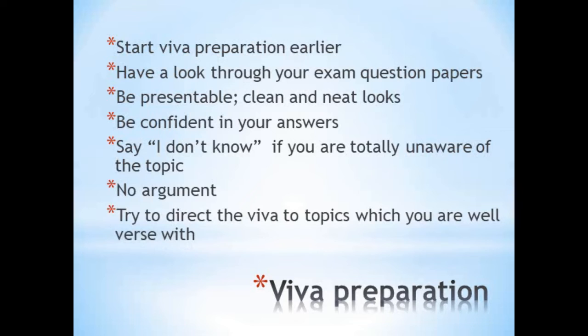Try to direct the viva to topics which you know very well. Whenever you get a chance, answer a question related to a topic you know well, because the examiner usually asks the next question based on the answer you give. So if your answer leads into a topic you know thoroughly, the subsequent questions will follow that thread. Keep all these points in mind while preparing for your practical viva.